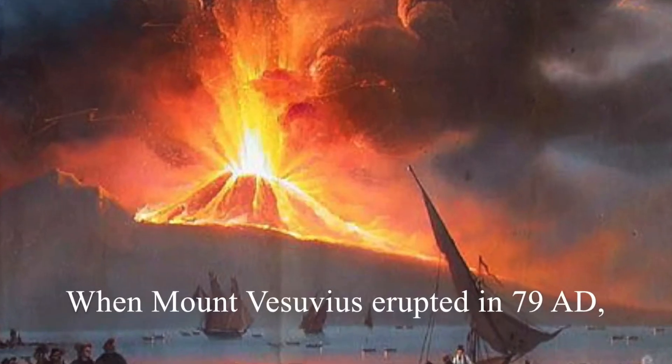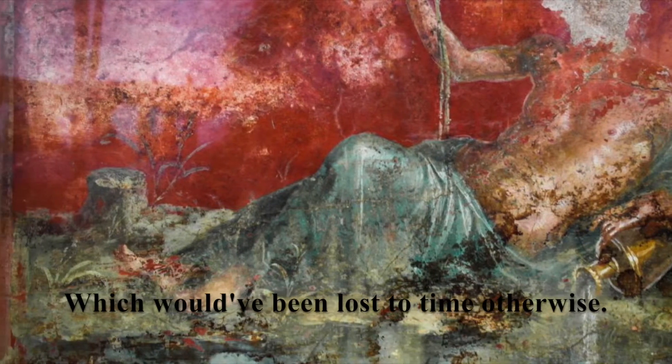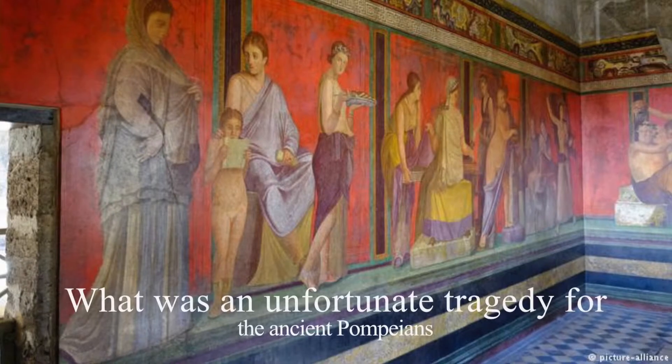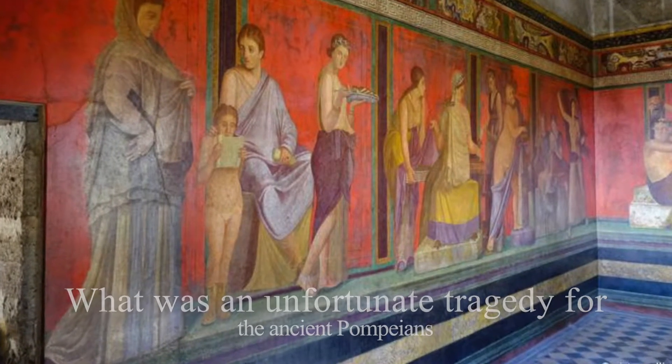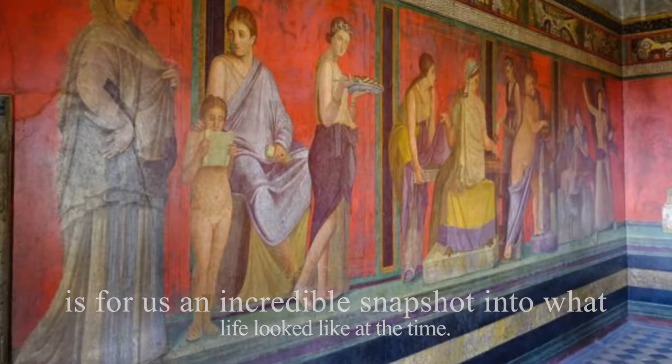When Mount Vesuvius erupted in 79 AD, the ash wall ended up preserving a lot of ancient Roman artifacts, including wall paintings, which would have been lost to time otherwise. What was an unfortunate tragedy for the ancient Pompeians is for us an incredible snapshot into what life looked like at the time.